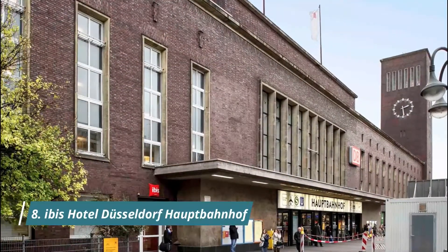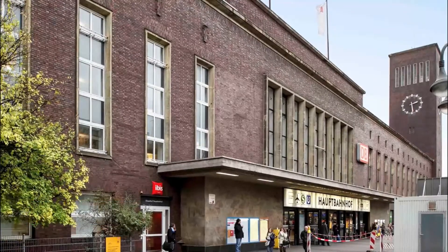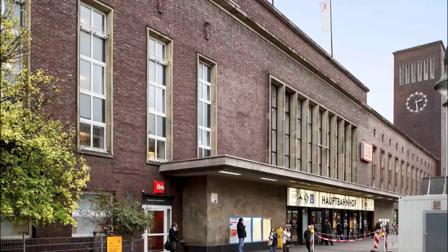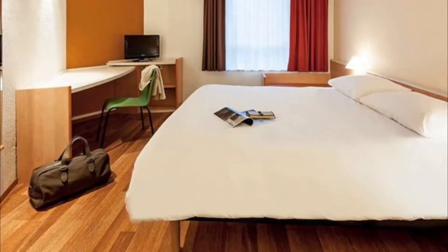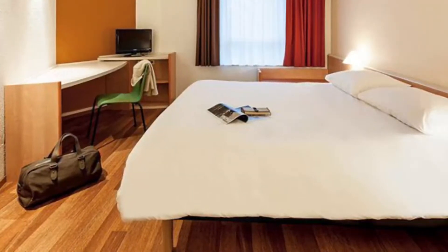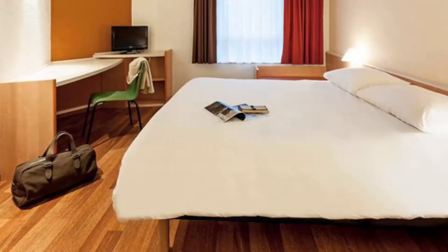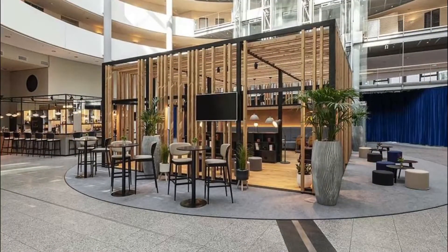Number eight: Ibis Hotel Düsseldorf Hauptbahnhof. Guests at this Ibis hotel are just 50 meters from Düsseldorf central station and benefit from a free internet terminal and free Wi-Fi in the lobby, as well as a 24-hour lobby bar. The location was described as really good, literally in the same building as the train station.